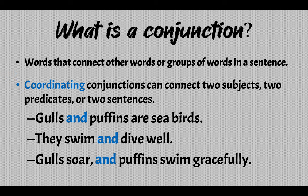Like the example: 'Gulls and puffins are seabirds.' So here we have 'and' connecting two subjects — gulls and puffins. That's a compound subject.